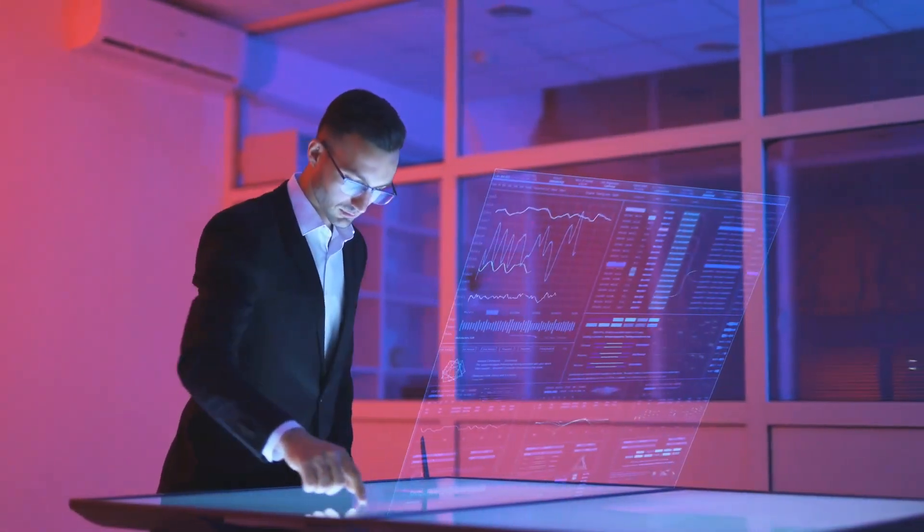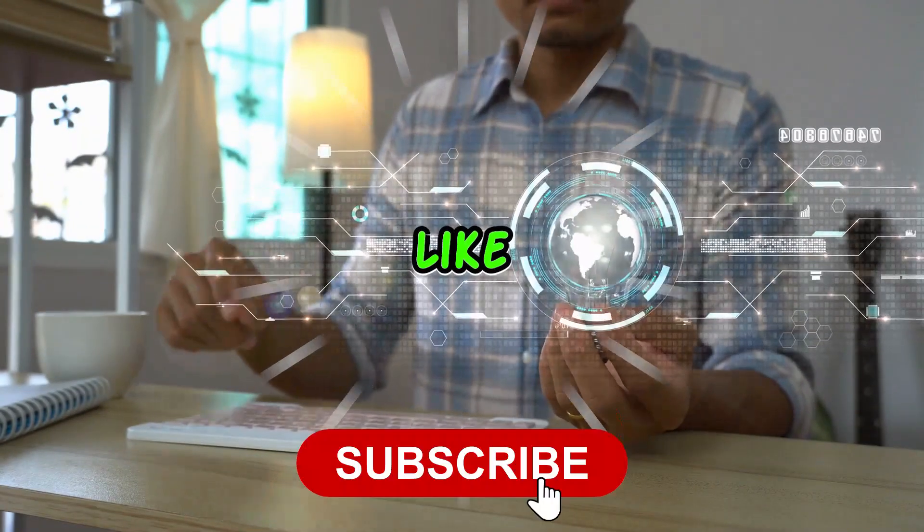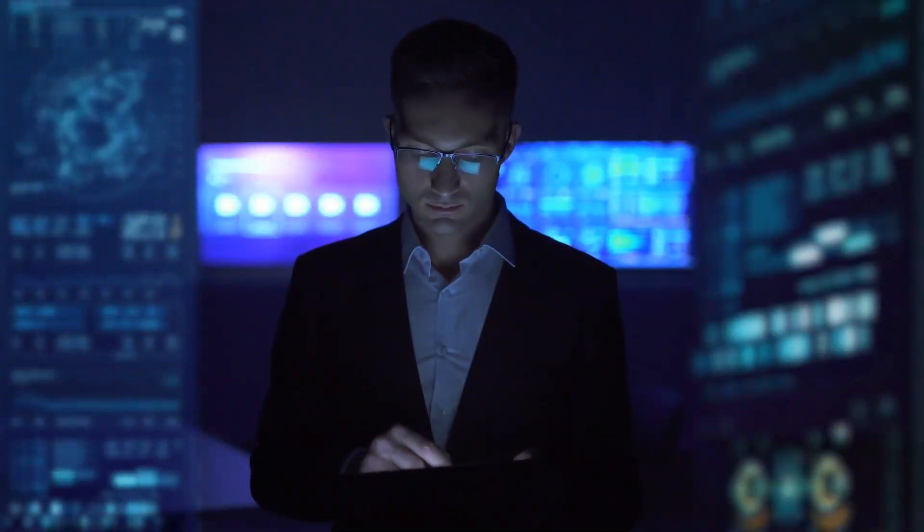If you're as intrigued by innovation as we are, don't forget to hit the like button and subscribe to our channel to stay updated on the latest tech trends.